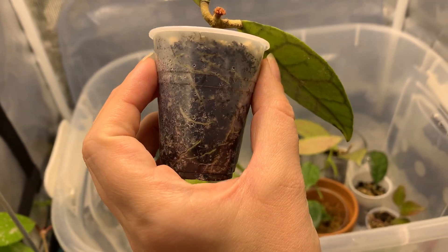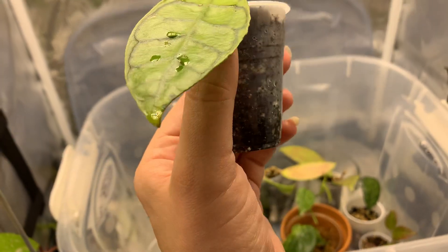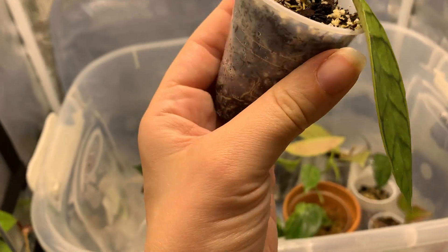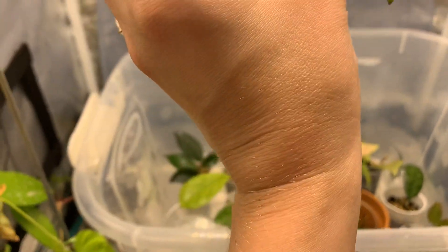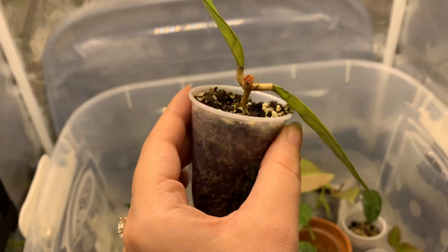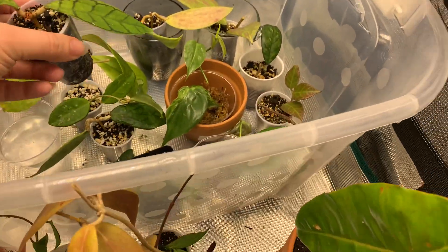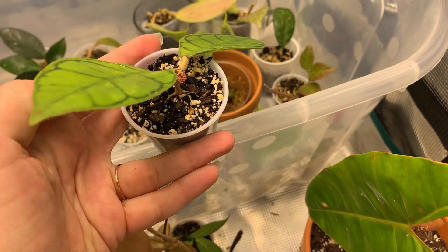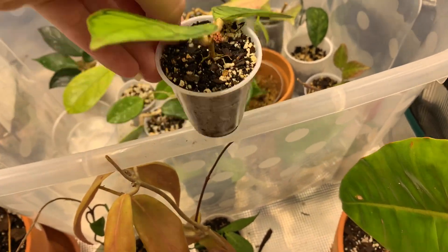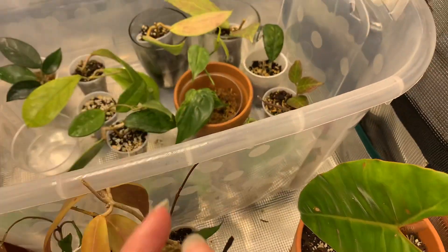I just got this last week and it was not rooted. Wow, okay, that's how you're gonna do it, huh? Put it back carefully. That'll be so cool if it blooms.